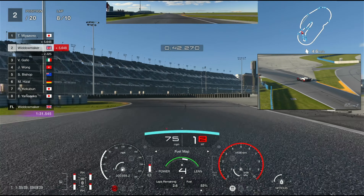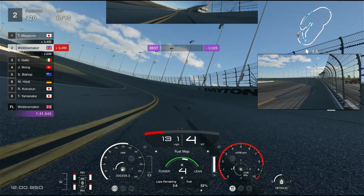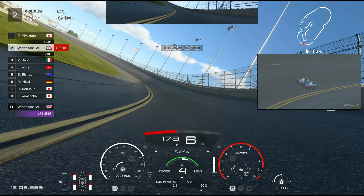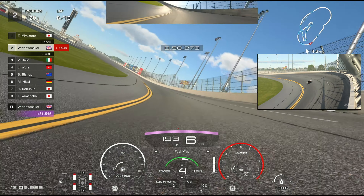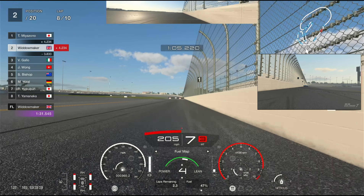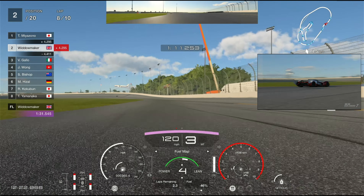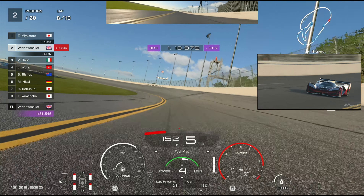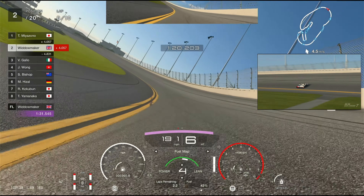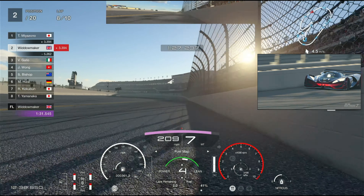We're in second place, done all the dirty work, on lap eight - so nine and ten to go. Mr Miazano is a good six seconds ahead. Hopefully we'll start to reel him in. We've done a 131 - that's the first 131 we've done on this track this run. Well done! Went a bit wide there but we found the limit. There he is - 4.3 seconds ahead and we're knocking time off. For fuel we've got 2.2 laps remaining - we can't really afford to use the nitrous at this point or we'll run out.